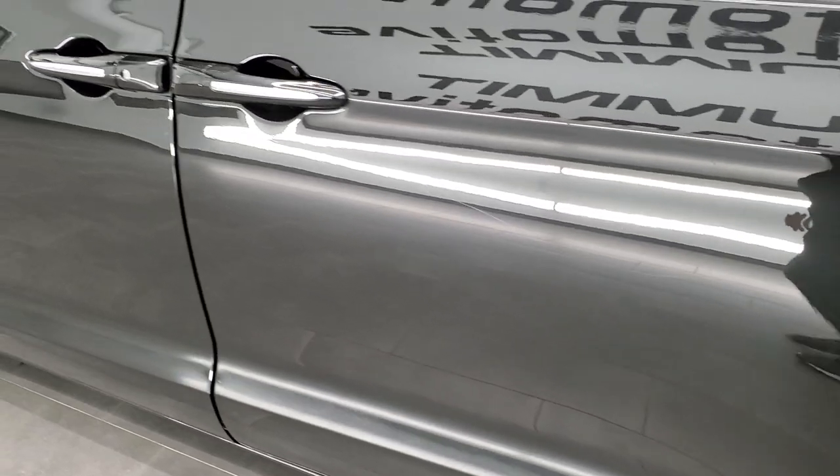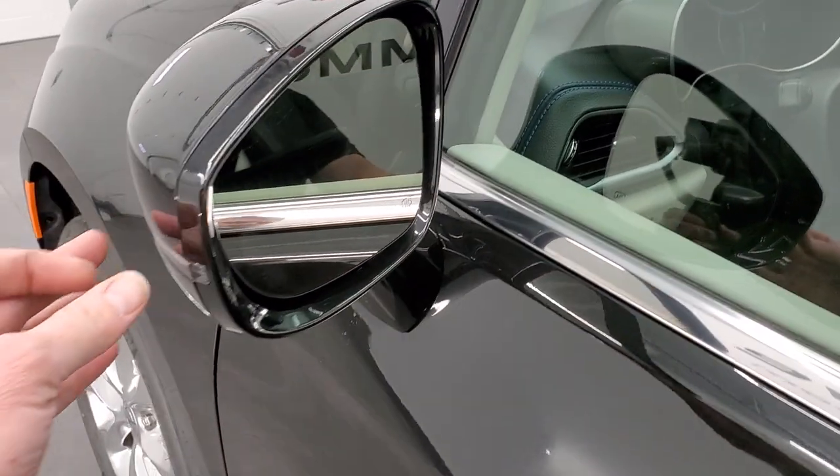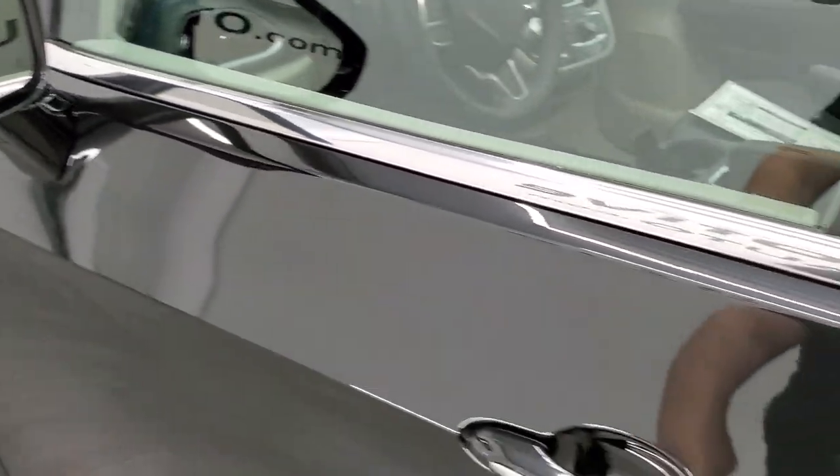It has the enter-and-go system — you just have to have the key fob in your pocket, put your hand in there, and it'll automatically unlock. Heated mirrors, blind spot monitoring, and directional signals in the side mirrors.